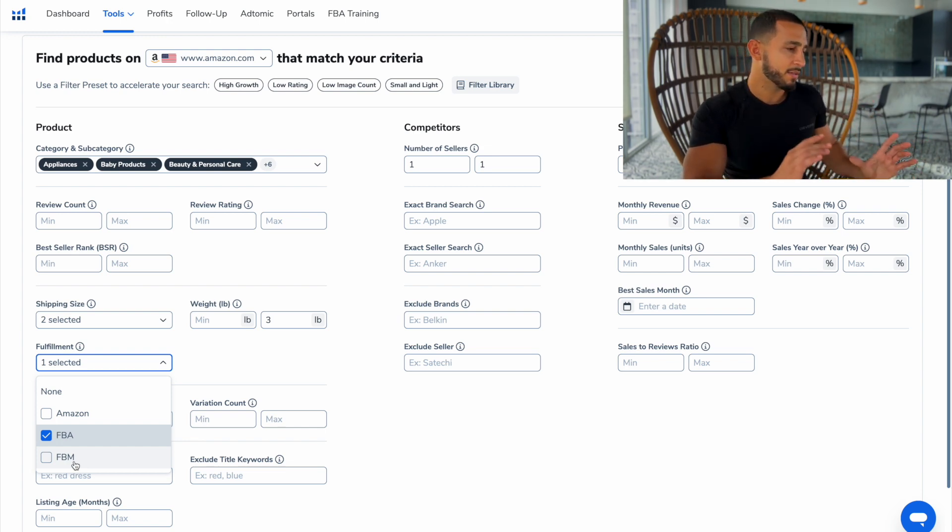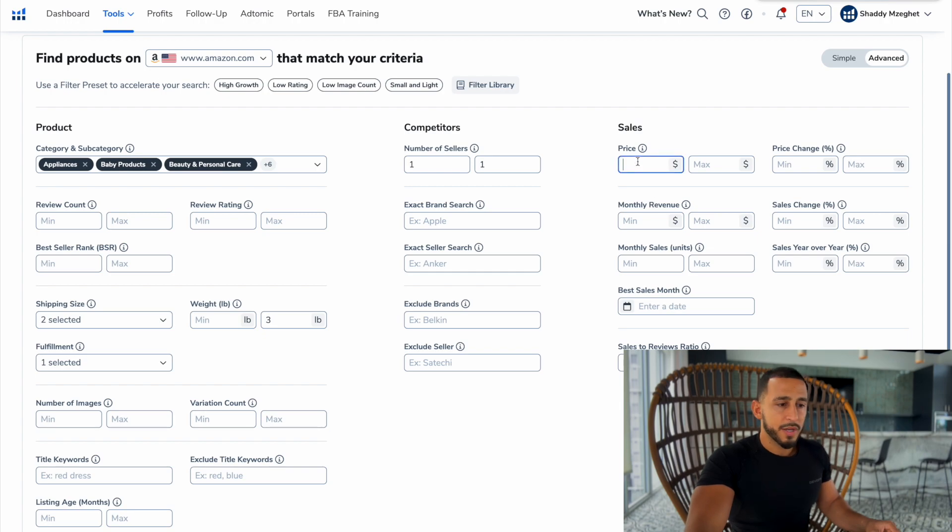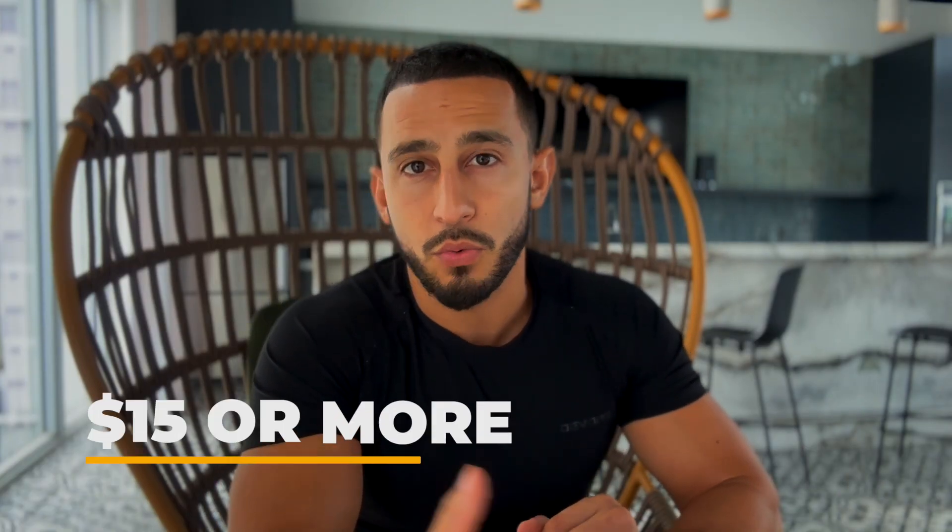We want to stay away from FBM — fulfilled by merchant — where the product is not Amazon Prime and the seller ships it from their home. Amazon really prefers Amazon FBA, which is Amazon Prime, and this is the best business model because I don't have to keep inventory in my house. When a customer buys it, Amazon does all the work for me. For price, make sure you sell products that are $15 or more. The fees Amazon charges, plus your product costs, mean that if it's below $15 the profit margin usually won't reach that 35% or higher target. I definitely like to sell products at $15 or higher so you have that good profit margin and can scale your business year by year.